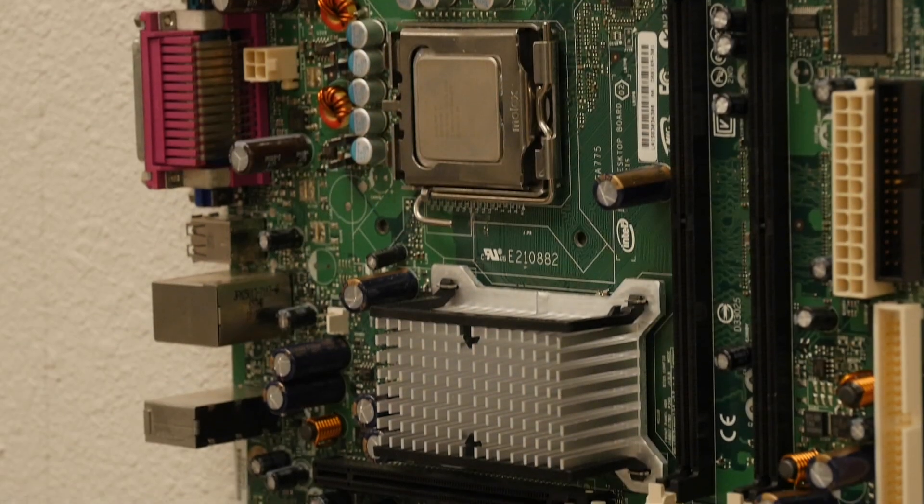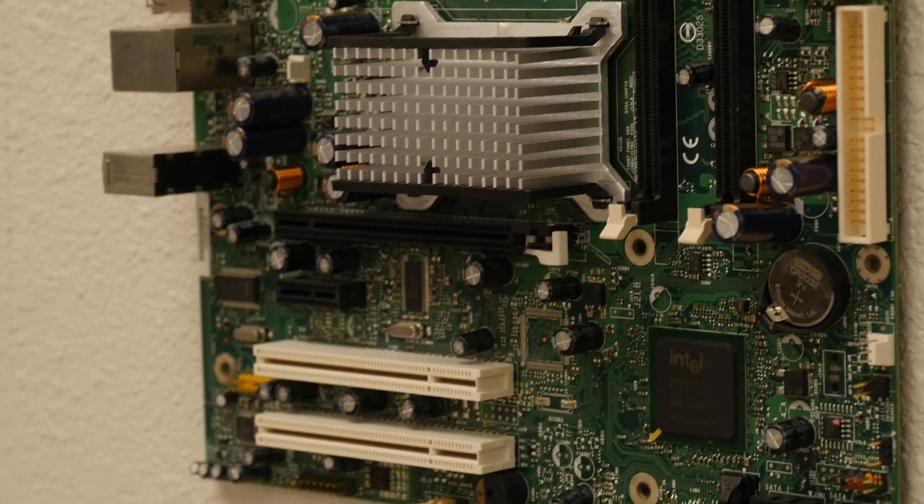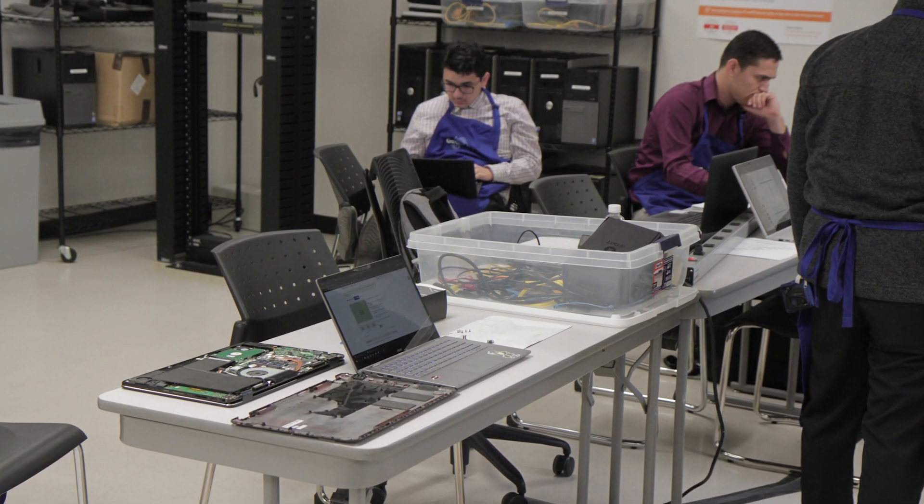Another great program here at Gateway in the Business and IT division is our iFixit program, and Gateway has the prestigious position of being one of the few community colleges in the country that offers this program. In iFixit, they fix technology and electronics — broken computers, broken laptops, and occasionally even a phone or two.